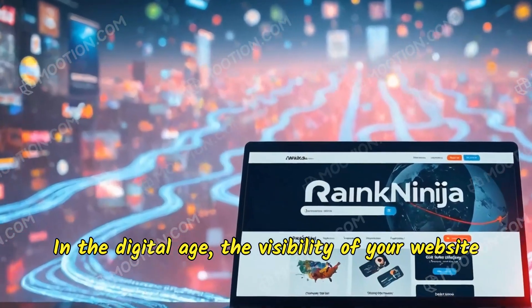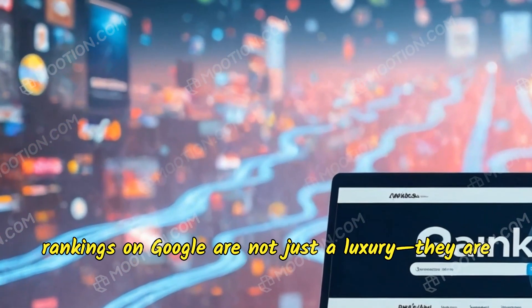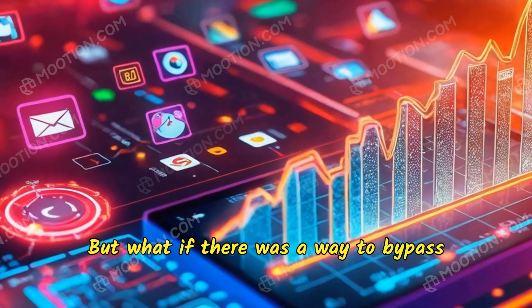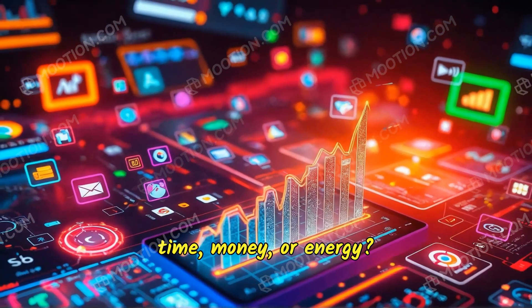In the digital age, the visibility of your website can make or break your online presence. High rankings on Google are not just a luxury, they are a necessity. But what if there was a way to bypass traditional SEO struggles and guarantee top rankings on search engines without draining your time, money, or energy?